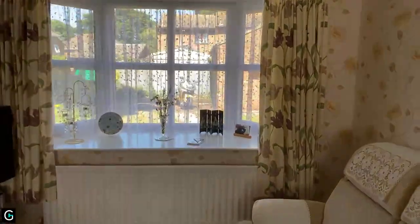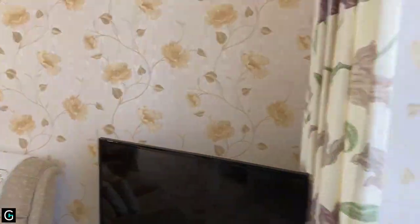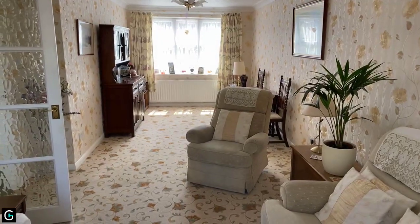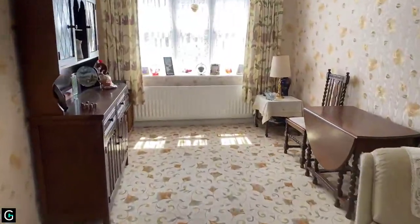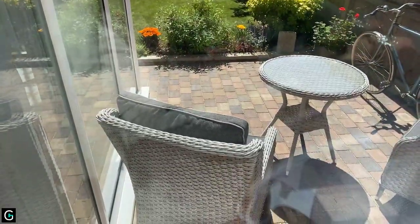This lounge diner measures twenty-five-one by ten-three. You've got the view out at the front — nice and bright — and then the view to the other end of the room which looks out onto the garden, so there is plenty of room, nice and spacious. I don't know if you can hear the birds, but it's nice and quiet here. You can literally just hear the birds singing, which is lovely. This looks out onto the little patio area.